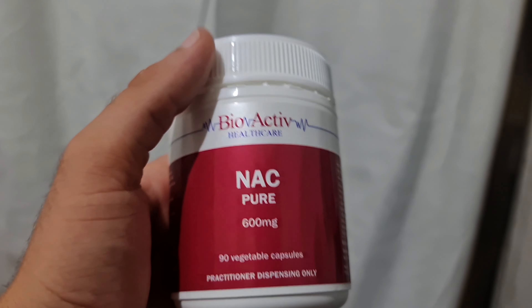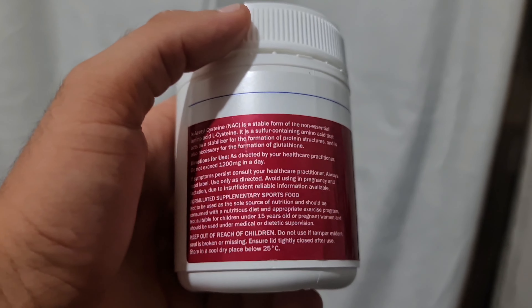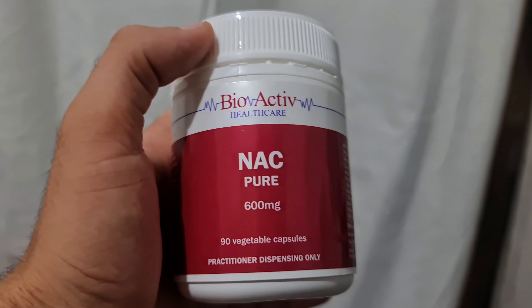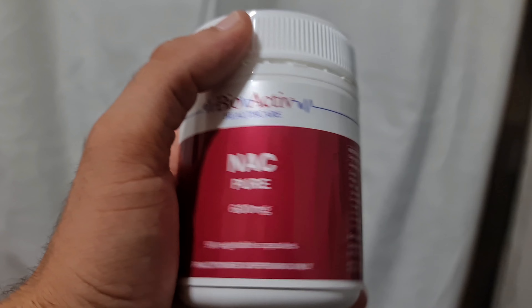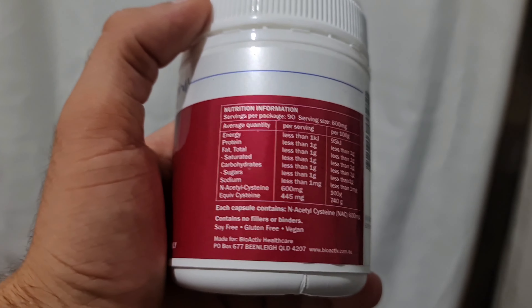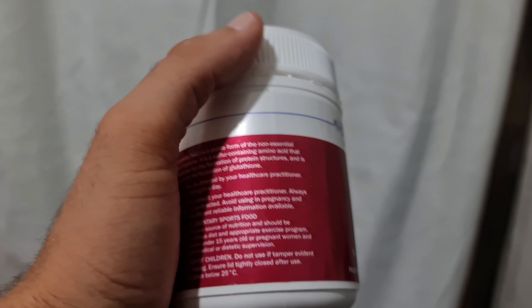NAC also helps regulate your dopamine and can suppress your appetite towards addiction — whether that's smoking, nicotine, THC, adult media, or food. This stuff is really good at helping you overcome addictions. It certainly helped me. This brand costs about 60 Australian dollars, but I highly recommend it.